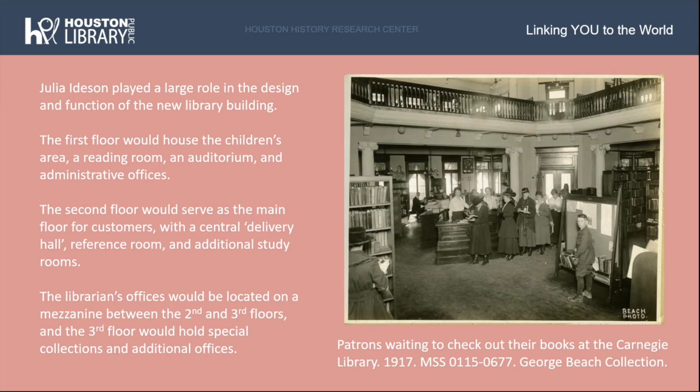Julia Idison also played a large role in the design and function of the new library building. She prepared a detailed plan: it would be three stories tall with a finished basement. The first floor would house the children's area, a reading room, an auditorium, and administrative offices. The second floor would serve as the main floor with a central delivery hall, reference room, and additional study rooms. The librarian's offices would be on a mezzanine between the second and third floors, and the third floor would hold special collections and additional offices. This design reflected a growing change in library culture, making it not just a place to research and read, but also a place of community for Houstonians to participate in other cultural activities.